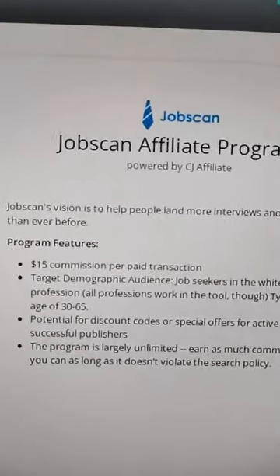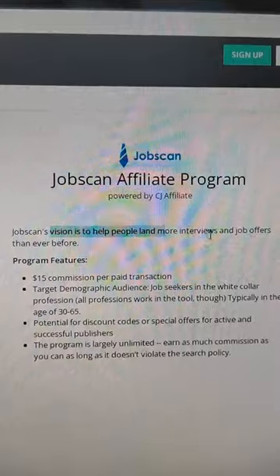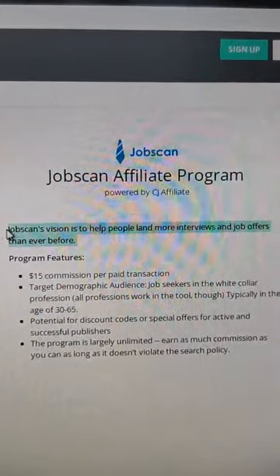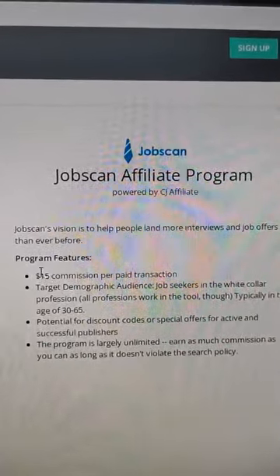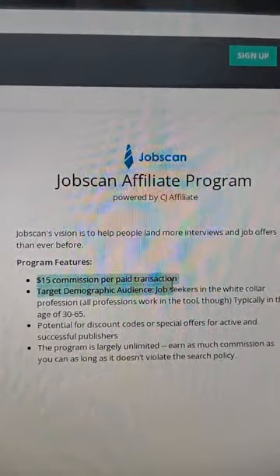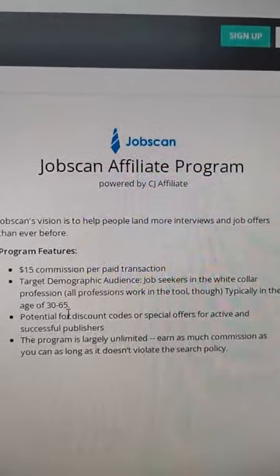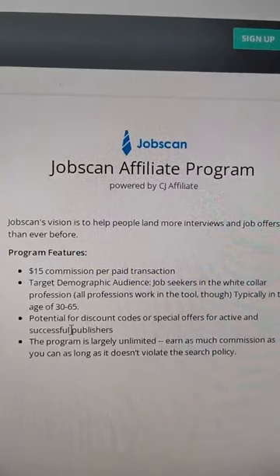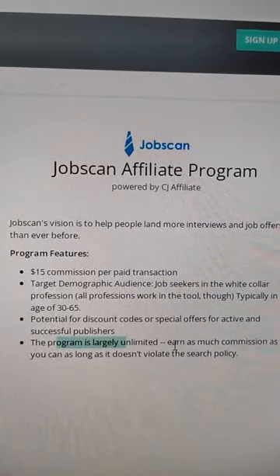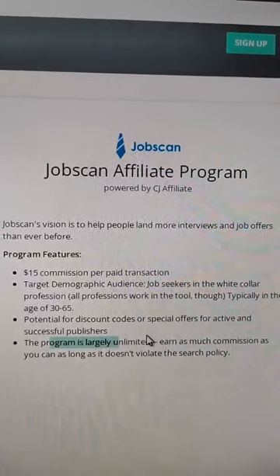The affiliate page is now open. It says 'Jobscan Affiliate Program'. Jobscan's vision is to help people land more interviews and job offers. The program features a fifteen dollar commission per transaction. The target demographic is job seekers in white-collar professions, typically aged 32 to 65. There's also potential for discount codes or special offers for active publishers, and the program is largely unlimited — you can earn as much commission as you can as long as it doesn't violate the search policy.